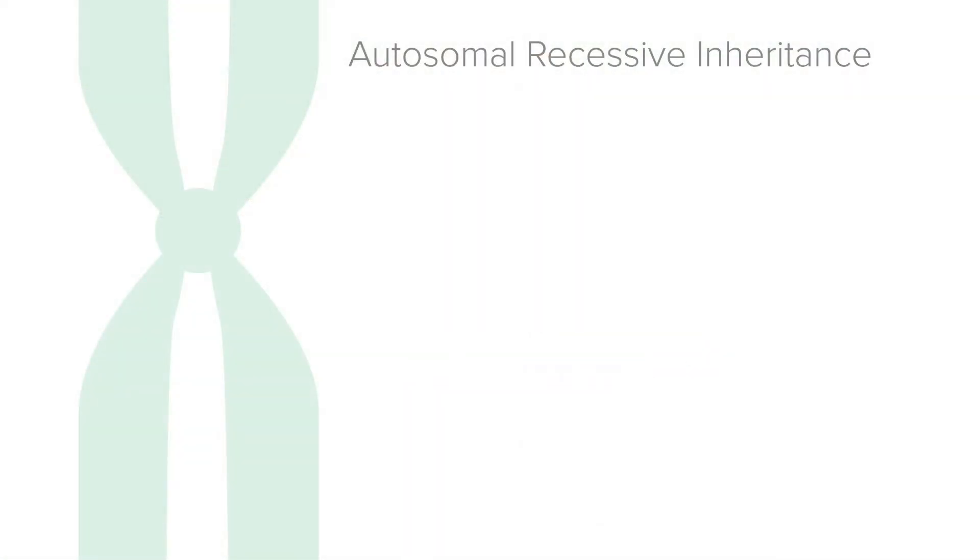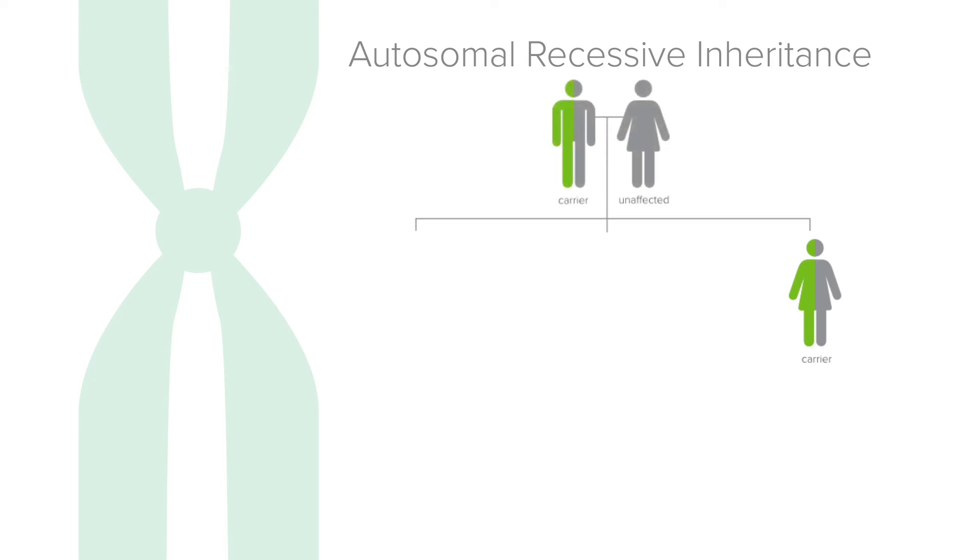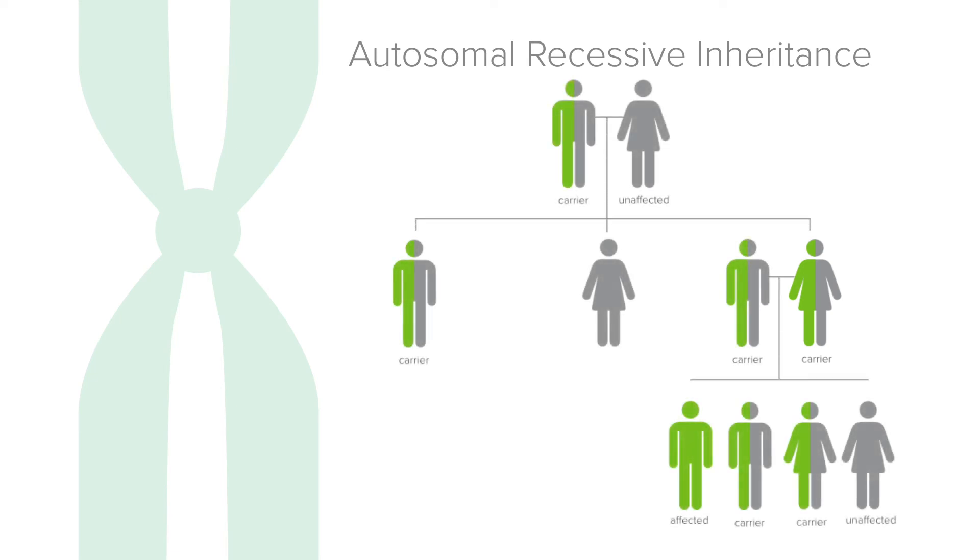Recessive genetic disorders are passed down through a family, so you probably inherited your carrier status from your mother or father. Your children and siblings are also at risk to be carriers, so you might want to share your test results with them.